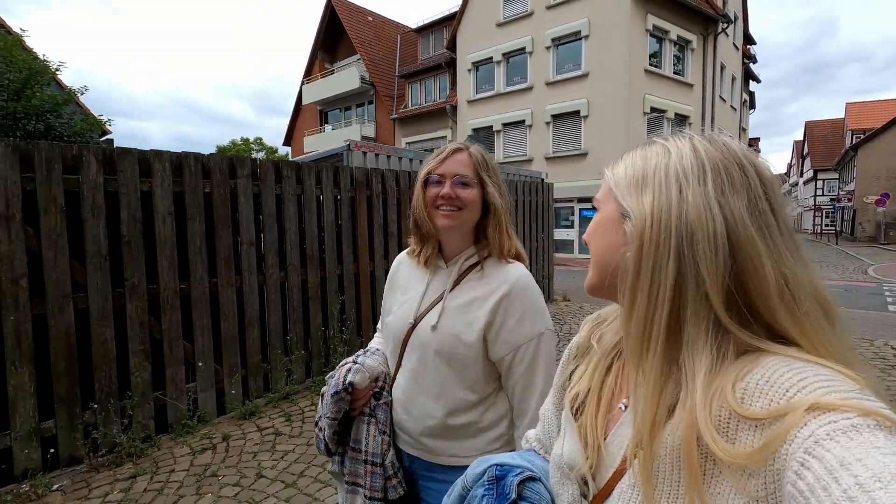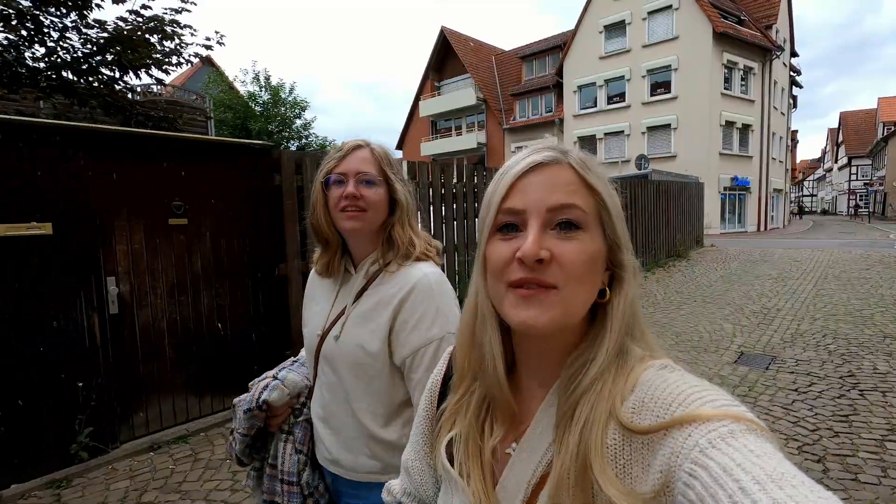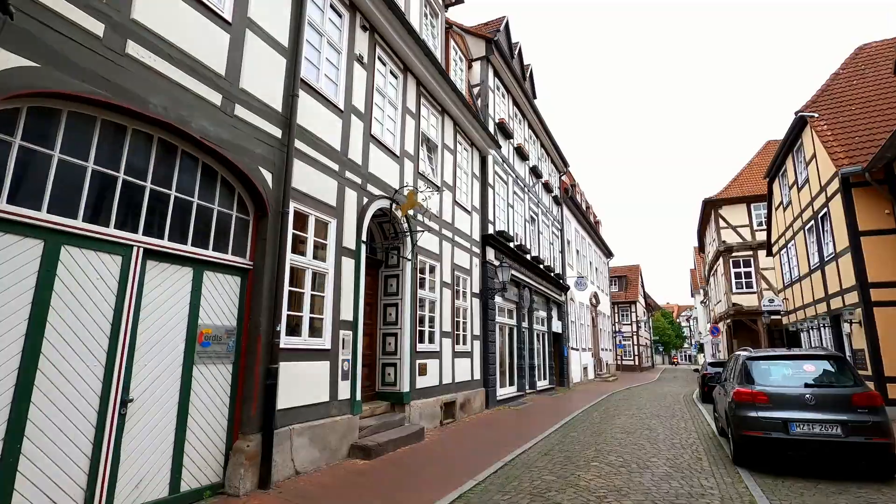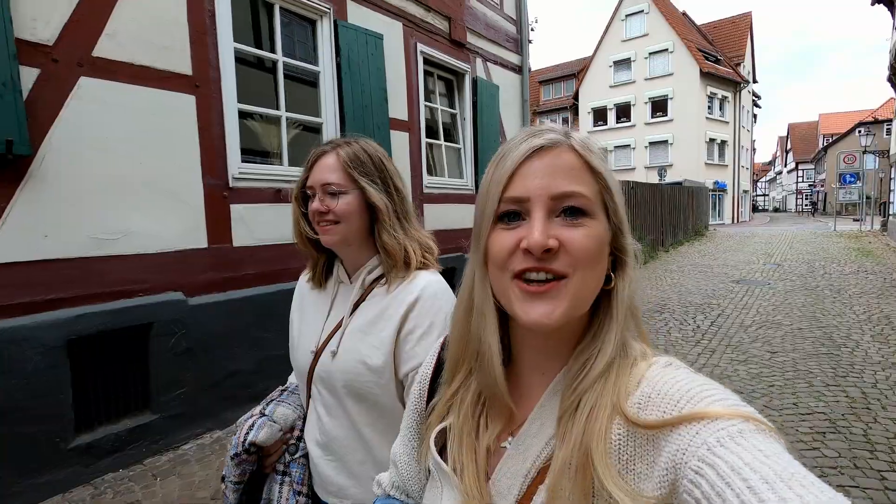Hello guys! Today I am traveling with my sister Nia. If you've seen my previous videos, you've seen her before. Today we are in Hamelin and it's another favorite town of Germany.